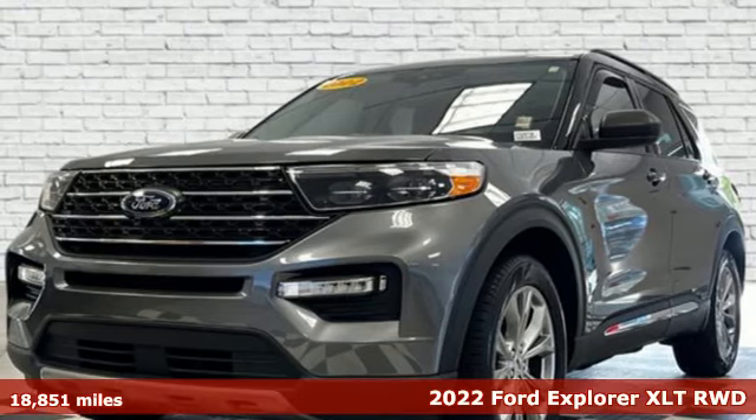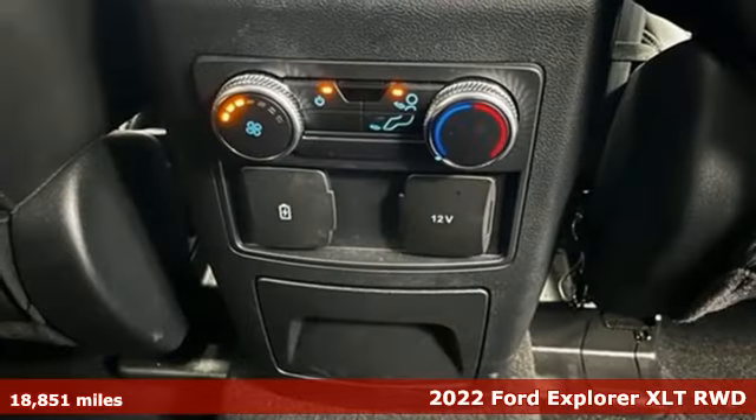It's a 2022 Ford Explorer. Ford, where tradition meets innovation.